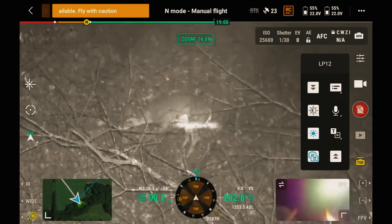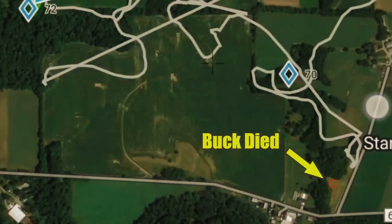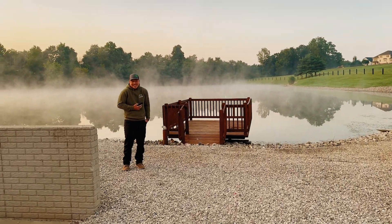I asked the guy that I found a deer for if I could use his pond to make this video and he was like, absolutely. I found this buck for him one evening — they ended up going back the next morning to recover it and he had moved. I was like, oh my gosh. He believed in the technology but said he didn't know where his deer went. But he is kind enough to let us use his pond, so that's gonna be sweet.